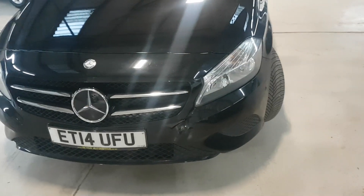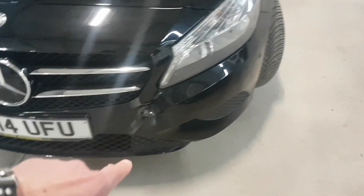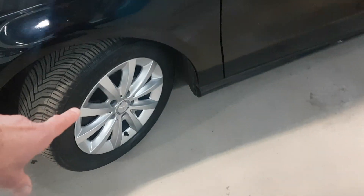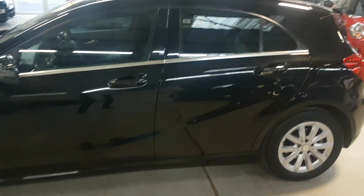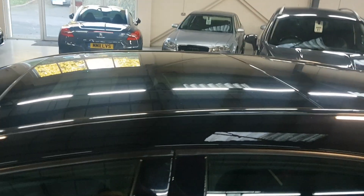So we'll show you round it. You can just pick out the parking sensors here — they're obviously factory fit. Alloys all in great condition, and this one's also got the pan roof as well.